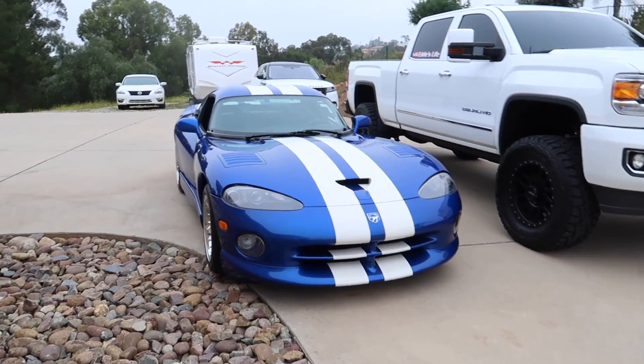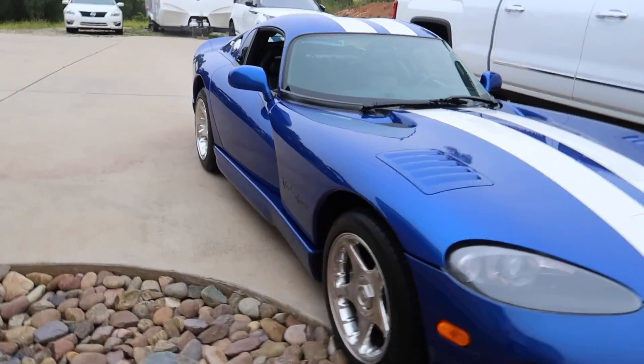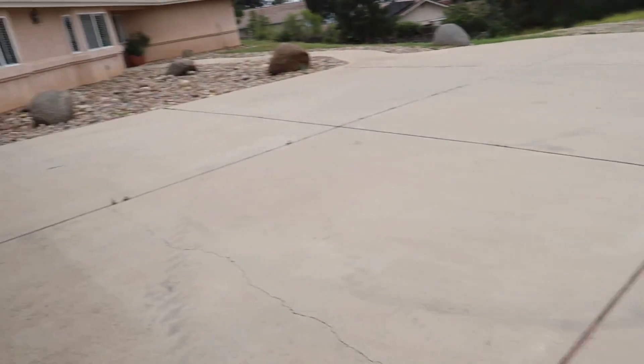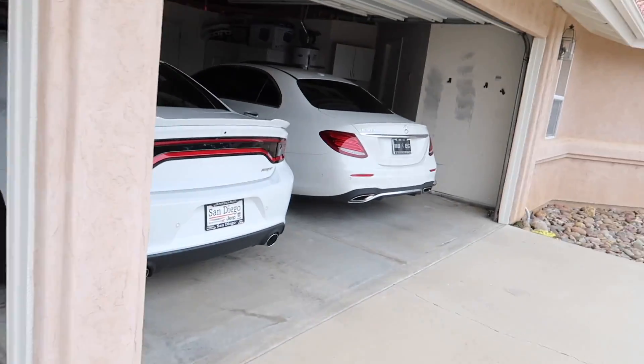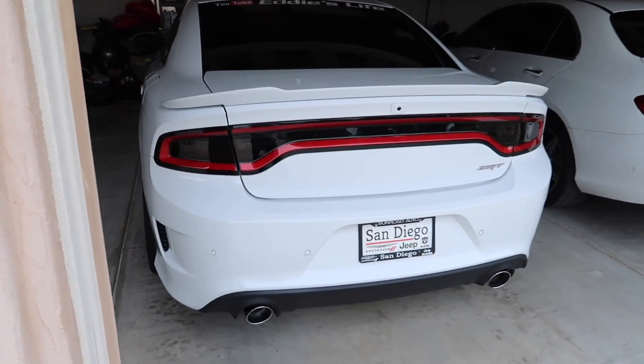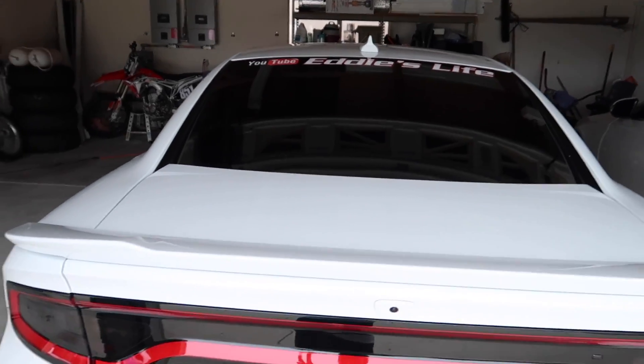We got Old Dirty Max ready, Viper's ready. We're not taking the Hellcat today just because I ran out of drivers — I don't have anybody to drive it down. So she's going to stay in the garage — sorry, poor girl, you're just going to have to miss out on this car show. You'll be in the next one, I promise.